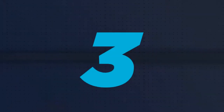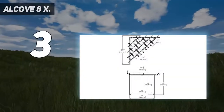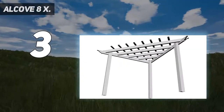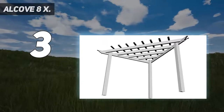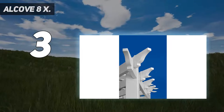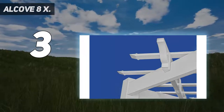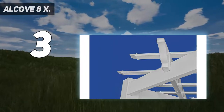At number three: the Alcove 8-foot by 8-foot corner vinyl pergola. If you're working with a smaller space, this pergola is perfect for getting some shade in a corner of your outdoor space. The smaller size is perfect for a two or four-person dining table, two lounge chairs, or a small sectional, depending on your seating preference.